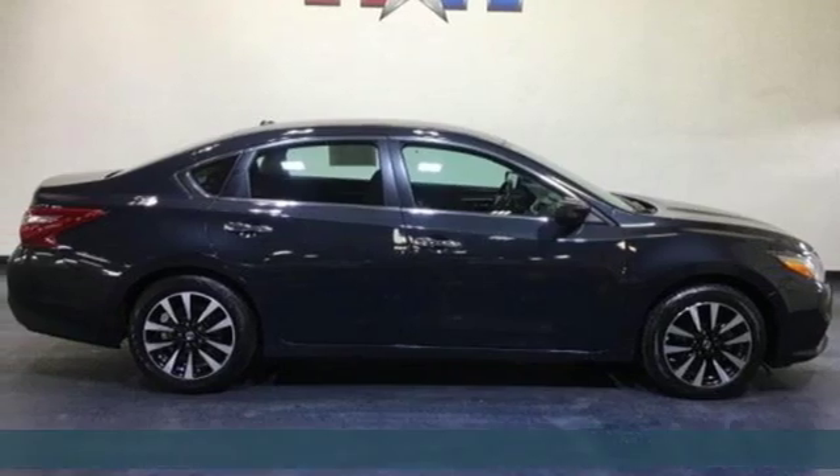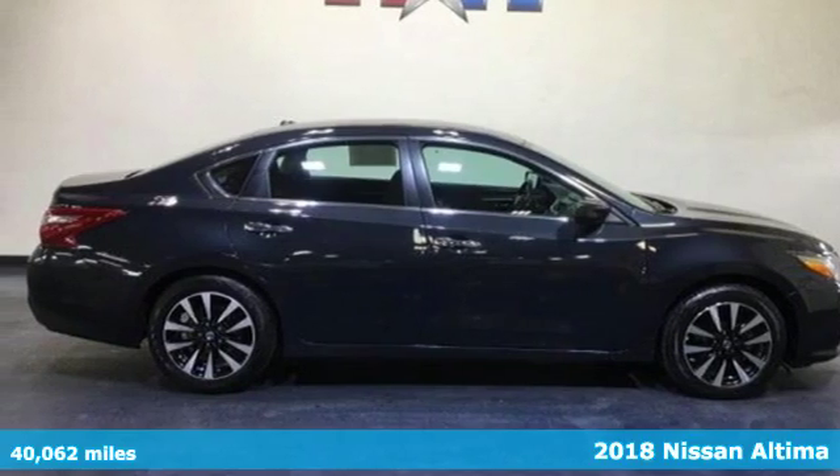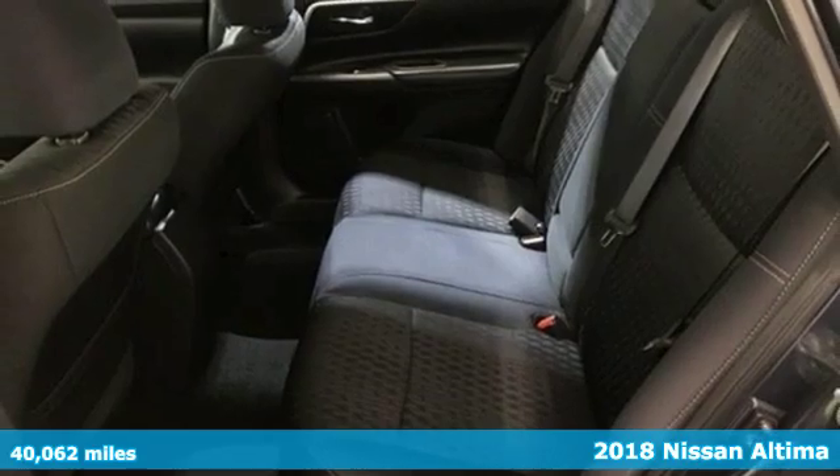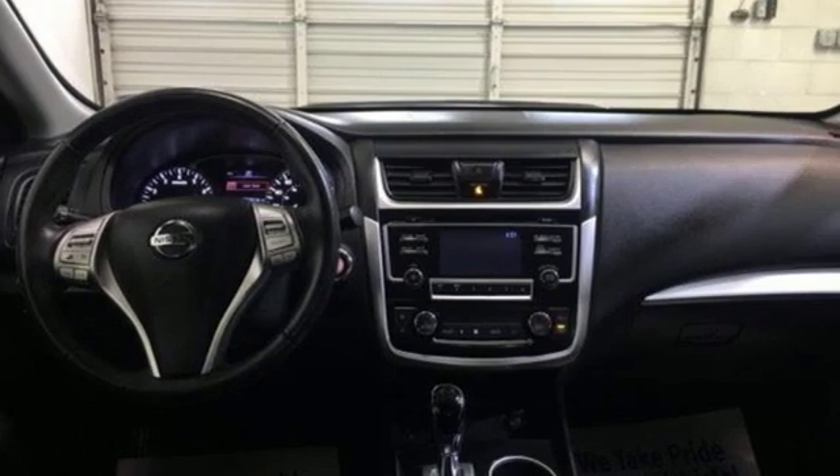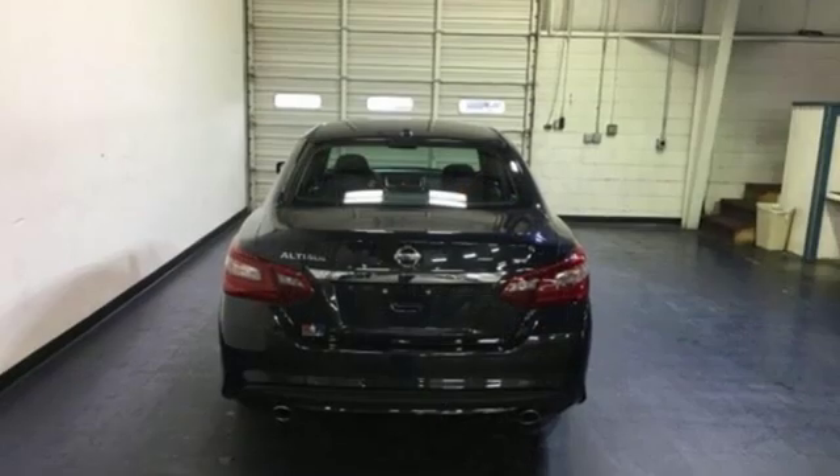It's a 2018 Nissan Altima. This sedan comes equipped with a suite of standard safety, driving, and convenience features aimed to inspire certainty behind the wheel. It boasts an impressive list of features like these.